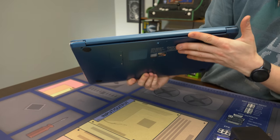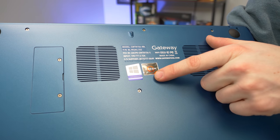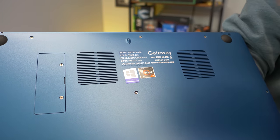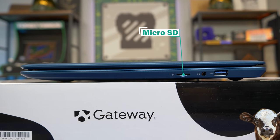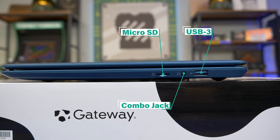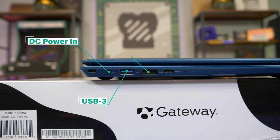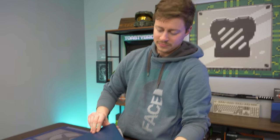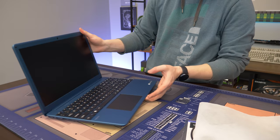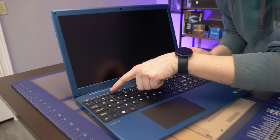It's very blue — I don't know how I feel about it, but it's pretty. This would be cool for someone in college. We have the Windows sticker and the Ryzen 5 sticker, and it says Gateway, made in China. There appears to be a RAM upgrade slot. For ports we have a micro SD card reader, a combo headphone jack, a USB 3, and on the other side a DC power-in, another USB 3, HDMI out, and a USB Type-C.